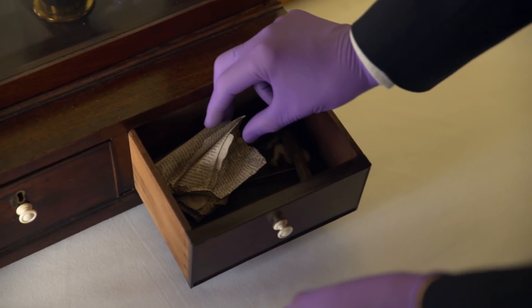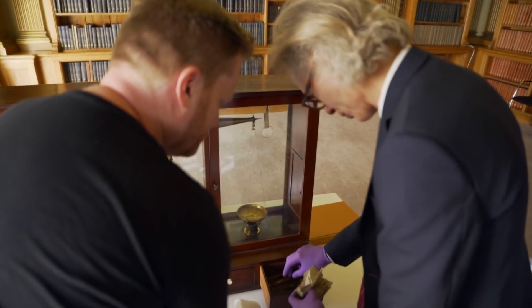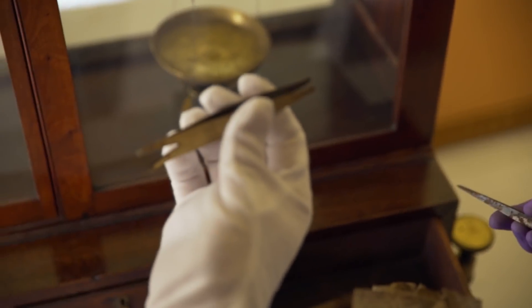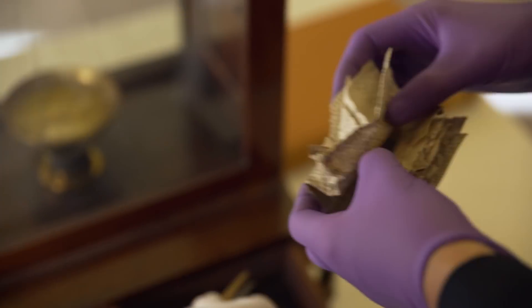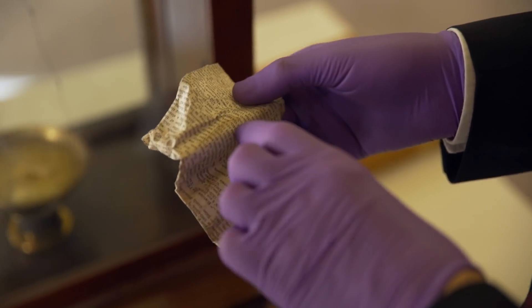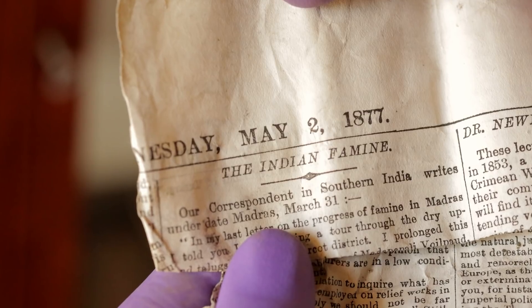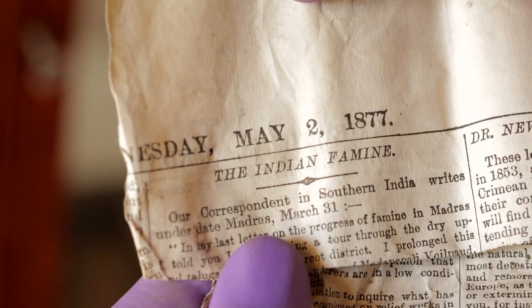Let's have a look at the drawers here. This is quite nice, because what you've got is a piece of rolled up newspaper, and it looks like they've got tweezers and all kinds of things in here. Proper working tweezers - they've obviously wrapped one of these up in a period newspaper. It's got a date - this is 1877. So they're clearly still using it up until that point, which is kind of fun.